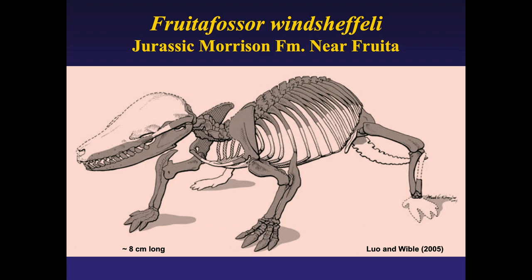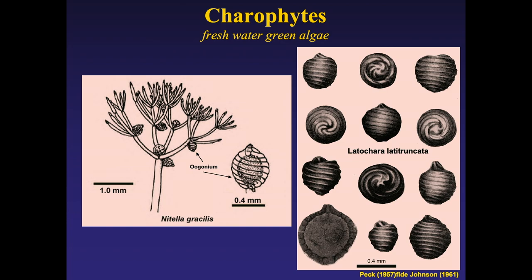Also useful to paleontologists working with oil companies are charophytes — a biostratigraphic indicator found in the Morrison. They are a form of freshwater green algae. The structures are also microscopic — the scale represents 0.4 millimeters, so smaller than half a millimeter across. The algae they grew on is branch-like, not a scum algae. The significance is that it's freshwater: if you find these, you know you're not in marine beds.